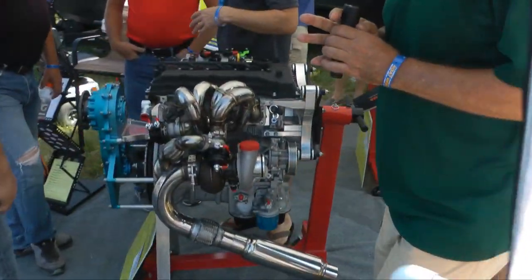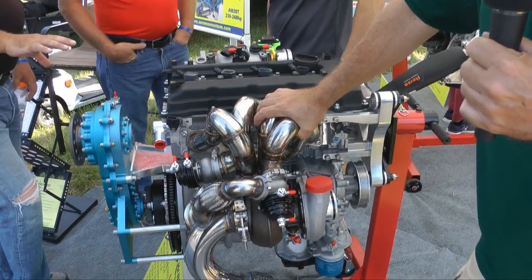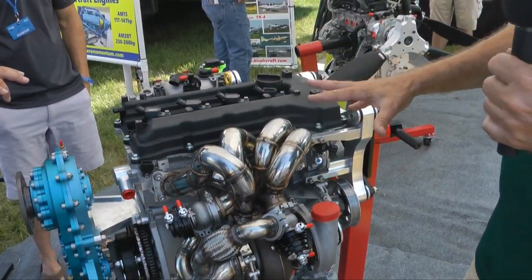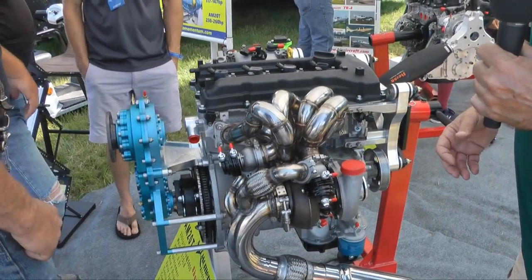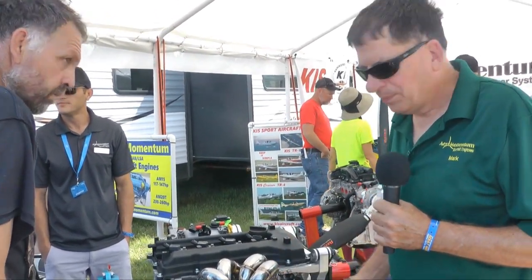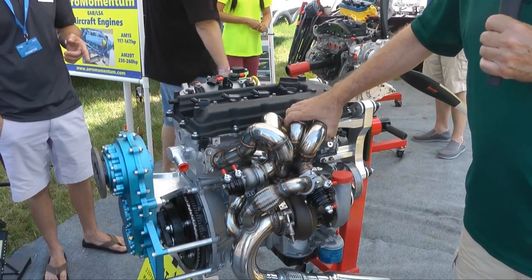Our big boy — the 2.0 turbo, 260 horsepower, and this is derated from 274. It's based on a different manufacturer's block and we do it upright. Again, it's within the length, width, and height of a Lycoming, and the propeller line is exactly the same as a Lycoming 360 or 390. But it has the weight of a 360 or 390 angle valve with the power of a 540. And on top of that, it can maintain that power up to nearly 30,000 feet. This is 315 pounds and it's a little under $19,000.